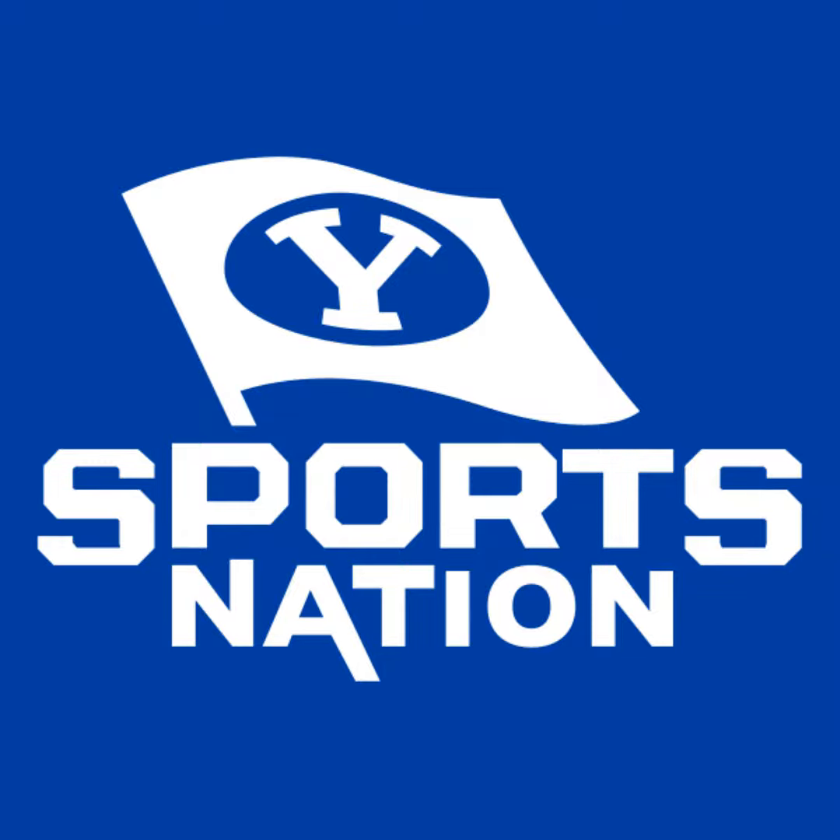BYU Sports Nation is presented by the BYU Store, official outfitter of BYU fans everywhere. The fall sports season begins Saturday night — BYU women's soccer returning to the pitch for their blue and white scrimmage. You can watch the match live at 9 Eastern on the BYU TV app. The national runner-ups from last year — what a run that was. Welcome back to BYU Sports Nation. We now welcome to the program the editor-in-chief of college football on The Athletic, co-host of The Audible Podcast — Stuart Mandel, welcome back.